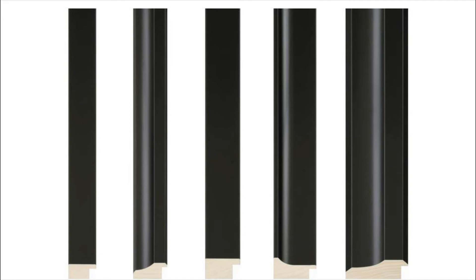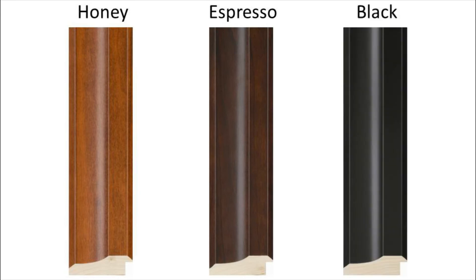Homestead's five transitional profiles come in three non-gesso finishes: honey, espresso, and black.